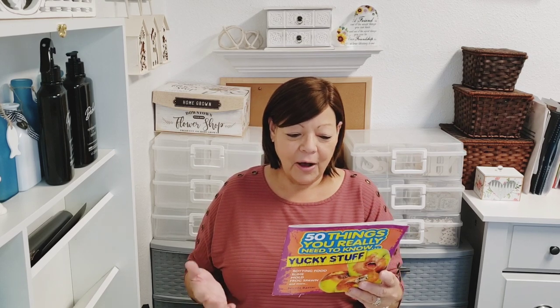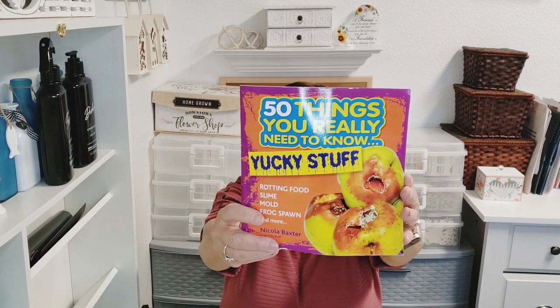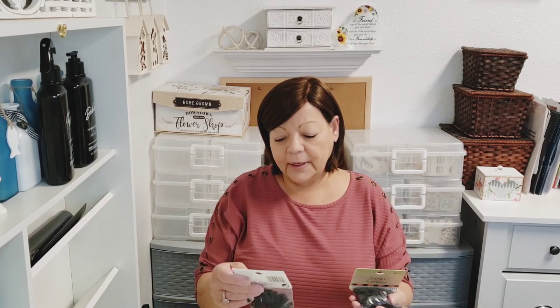I found a really cute book for my grandsons — '50 Things You Really Need to Know: Yucky Stuff.' It covers things like rotting food, slime mold, frog spawn. It says hogfish can fill your whole backpack with slime, and cows burp and fart enough daily to fill 35 balloons. They're going to get a kick out of it. It's by Nicola Baxter.